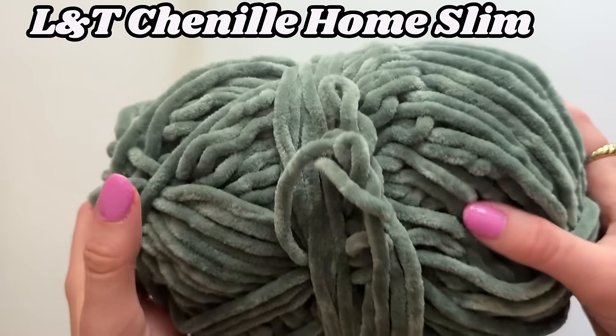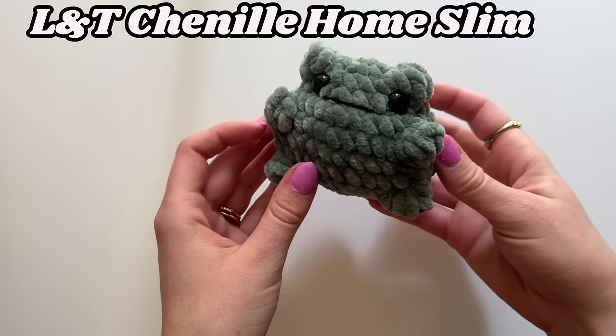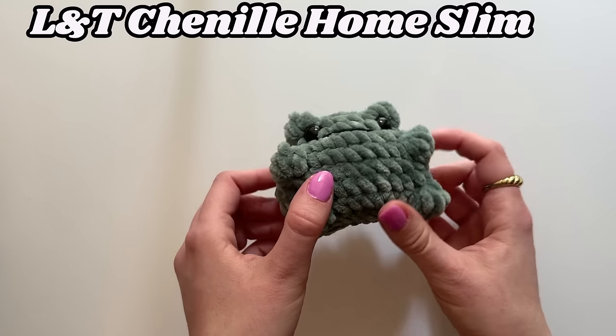Our next yarn is Loops and Threads Chenille Home Slim, and I actually really love this yarn. I love how it comes in some neutral colors that are really pretty and sort of muted — like this green I have here on my tier list. You don't really see those types of colors a lot with chenille yarns, but I think they're really nice for a lot of the Mama Made Minis patterns, like those knotted lovies. They have a really awesome color selection if you're more of a neutral girly like myself. I recently made a really cute little toad with this yarn and I just love the way he turned out.